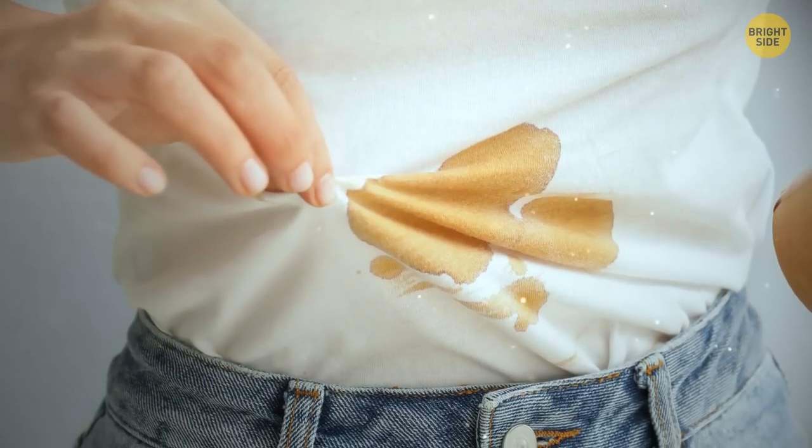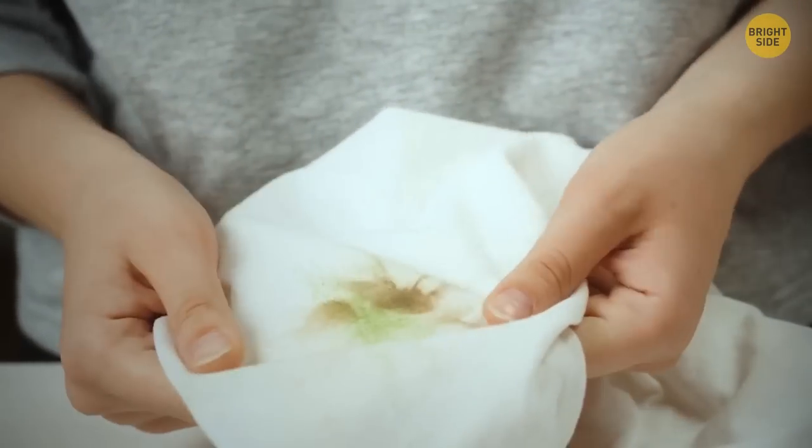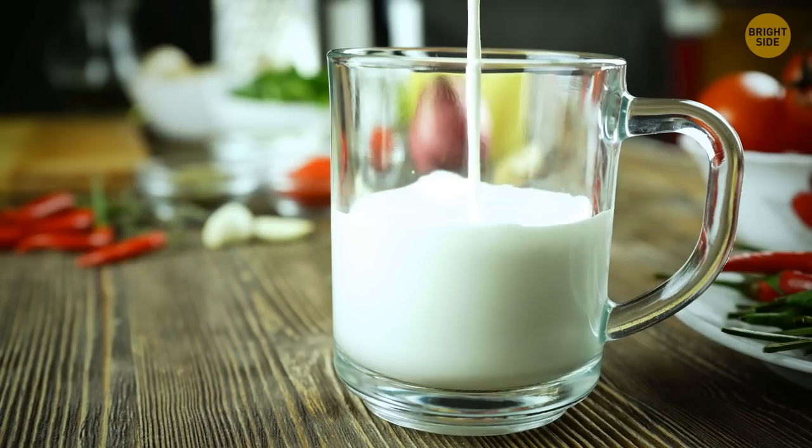If you pour milk or juice right onto your t-shirt every single time, you're probably not doing it right. Try pouring it from the other side of the carton — it sloshes less and is easier to control.